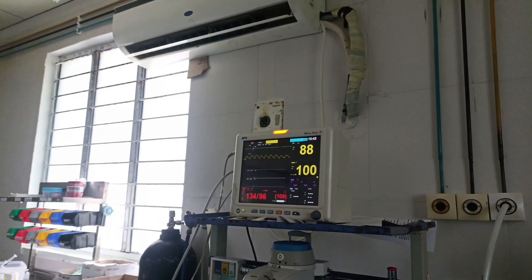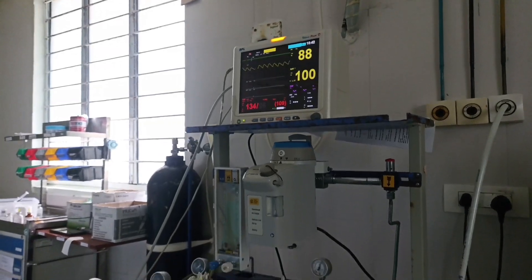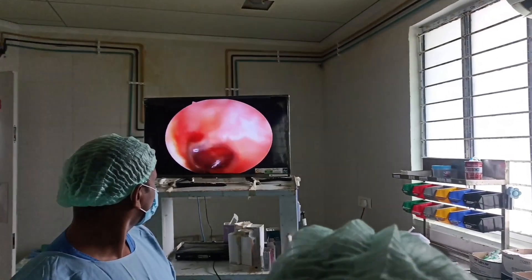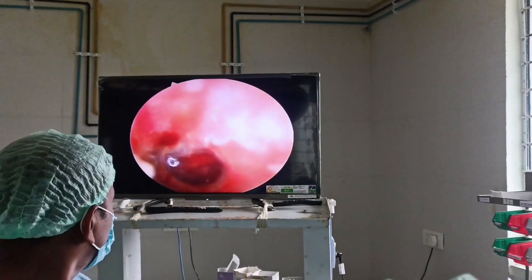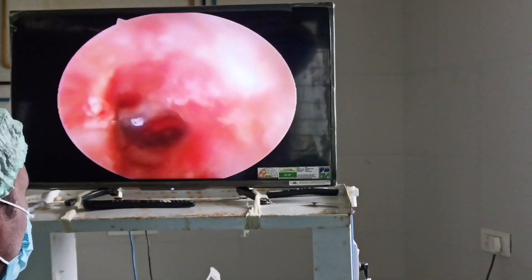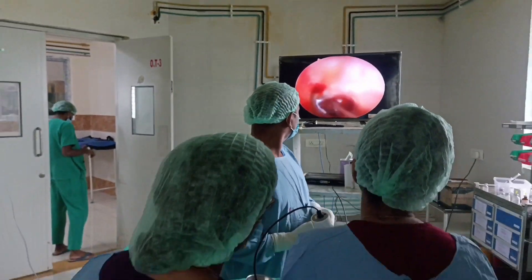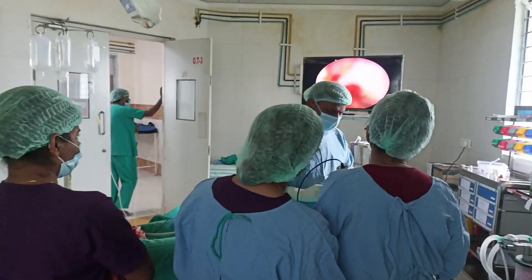I went towards my posting — it was an OT day for me. This was the OT setup, and today's case was a central perforation in the tympanic membrane. For this, the doctor planned a tympanoplasty, that is the repair of the tympanic membrane.